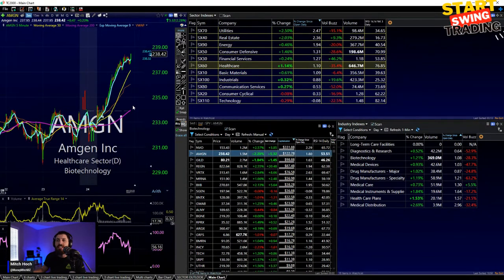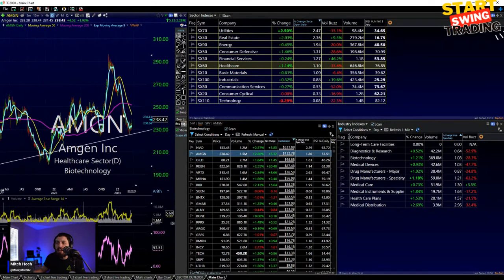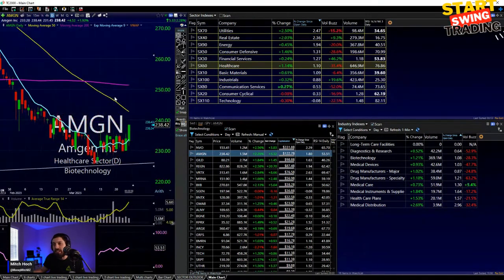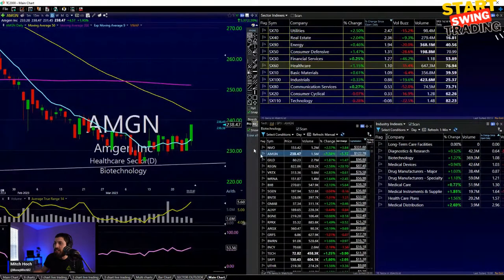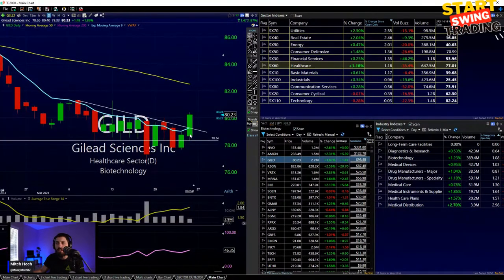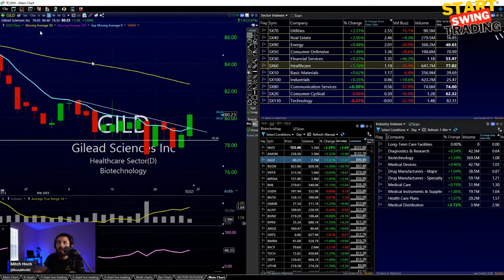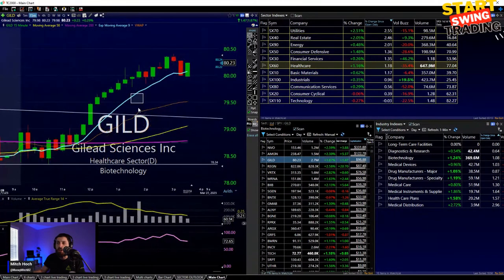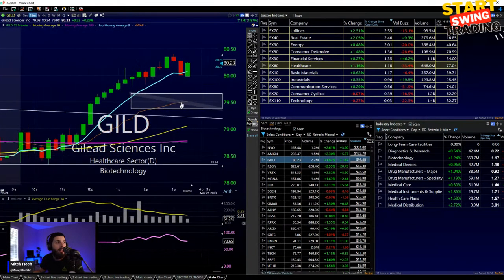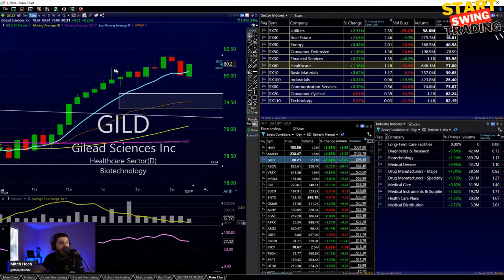Amgen is making a nice move off the 230 bottoming area — the weeklies and monthlies look interesting pushing off 230. Gilead bouncing back today, not too bad. I can see the trend line and I'm looking to see if we get a pullback below the 80s — below 80s I don't mind it. I put a box there around 79.50 — I wouldn't mind taking a shot on this. It had a nice little push.